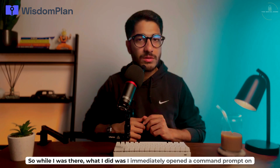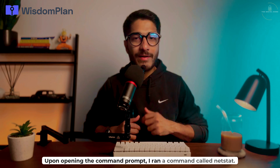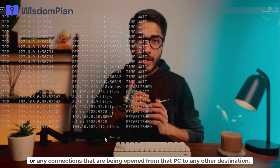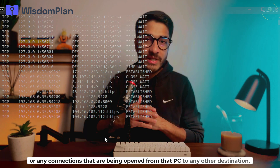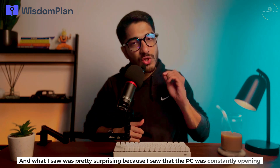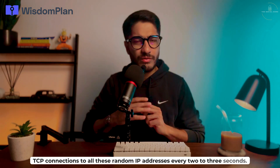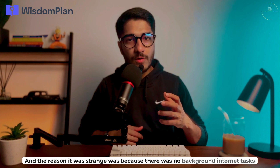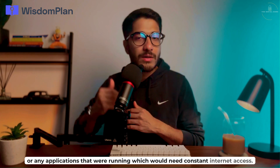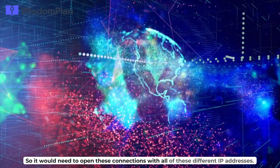While I was there, I immediately opened a command prompt on the machine and ran a command called netstat. What netstat does is show you all the open connections or any connections being opened from that PC to any other destination. What I saw was pretty surprising — the PC was constantly opening TCP connections to all these random IP addresses every two to three seconds. This was strange because there were no background internet tasks or applications running that would need constant internet access.